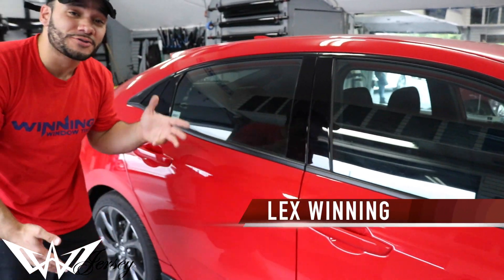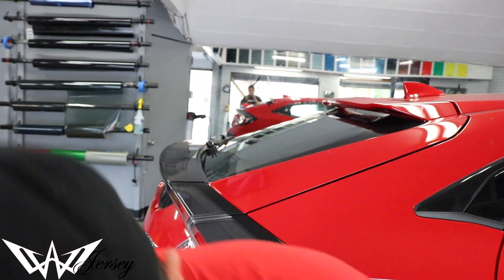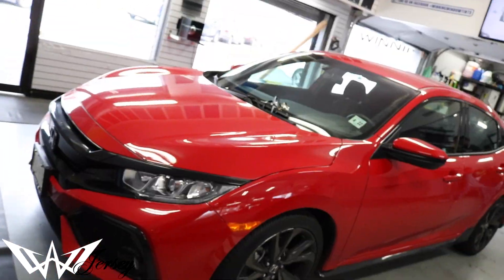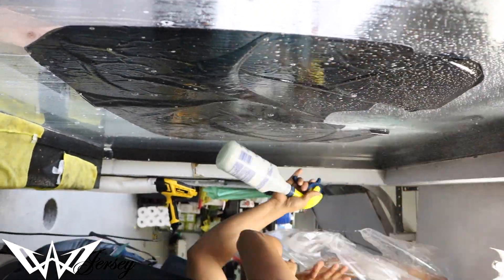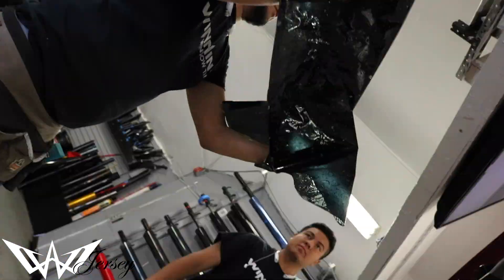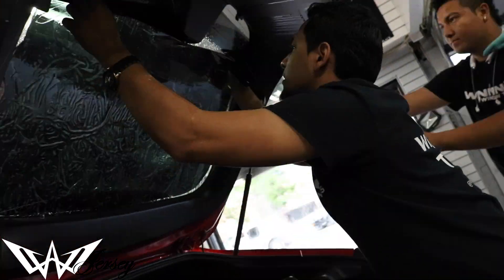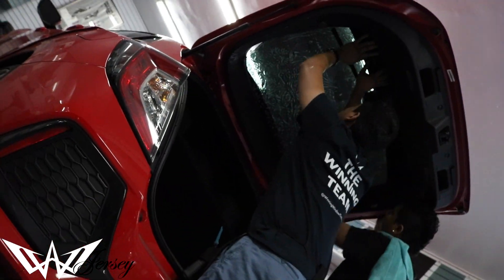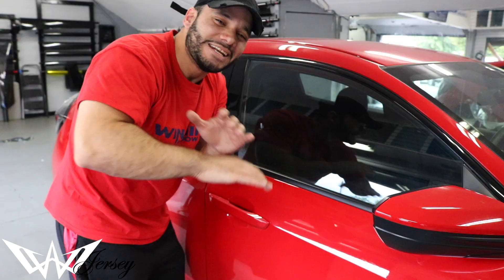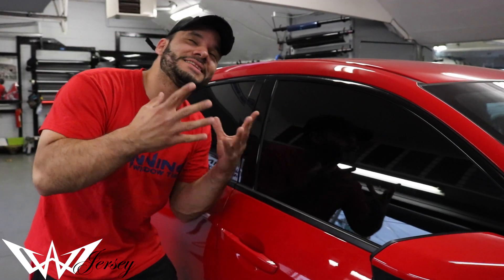Today we bring you the 2017 Honda Civic hatchback. Check it out before we tinted it out — no tint. Not winning. This is what I'm talking about — nada. Don't you love the look? Zero. Fantastico.